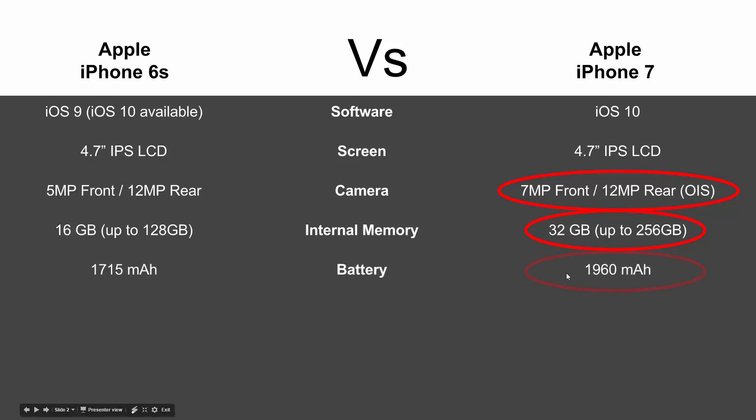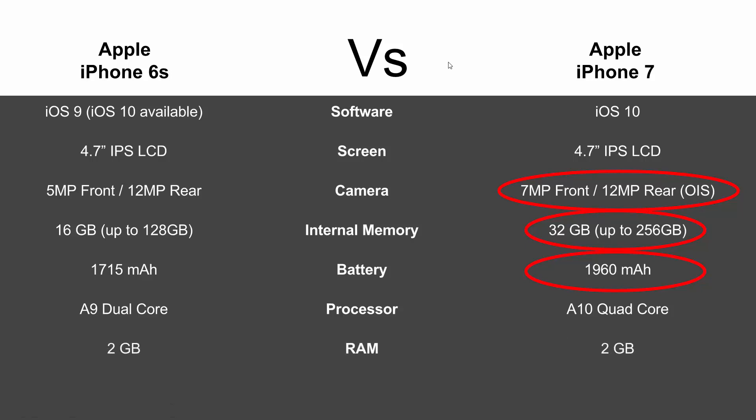In terms of battery, we did get a little bit of a jump — about 200 milliamp more, which will probably make a difference of maybe another 45 minutes to an hour and 15 minutes. Processor-wise, you're going from a dual-core A9 chip to a quad-core A10 chip, so it will definitely be a faster phone.